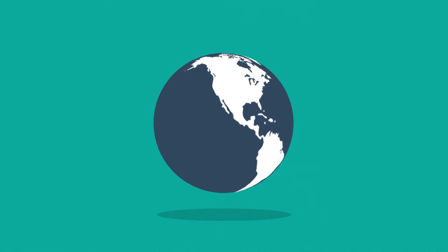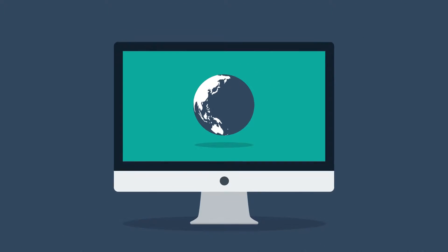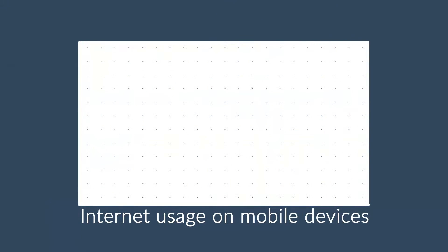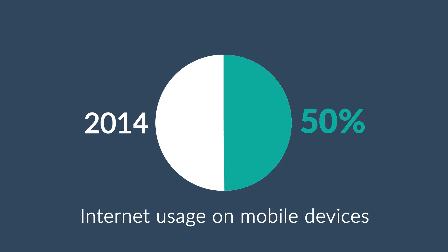Well, in today's world, the internet is one of the most important forms of media, and it's mostly consumed using desktop computers. But what about mobile devices, smartphones, and tablets? The share of internet usage on these devices is growing every day. In 2011, mobile browsing took a share of about 11%. In 2013, it was near 25%. And 2014 was the first year mobile exceeded desktop internet usage.